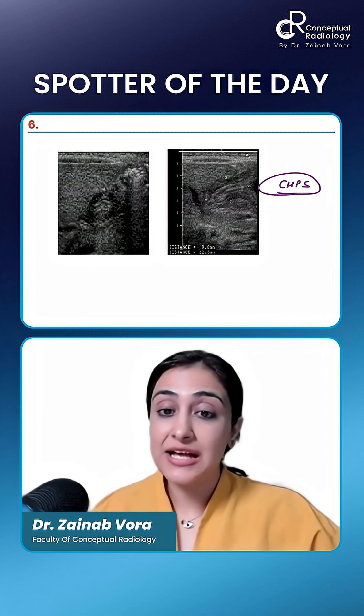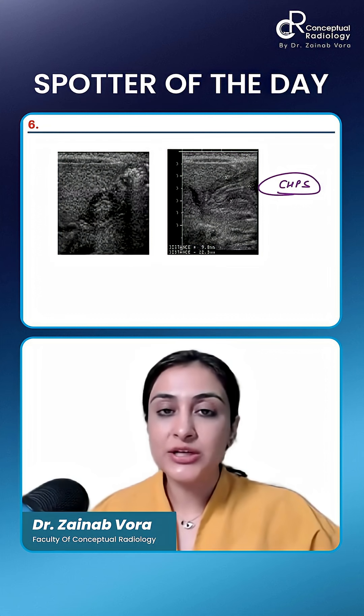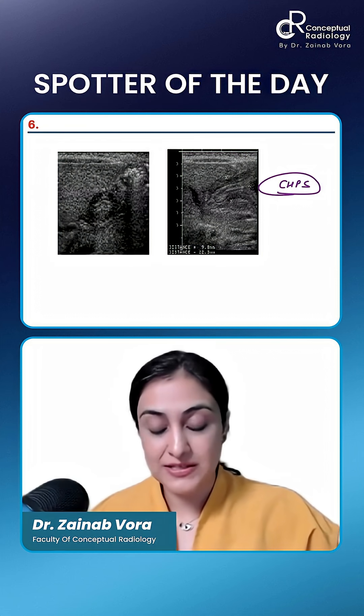This is CHPS — congenital hypertrophic pyloric stenosis. This would be a neonate who is presenting with non-bilious vomiting as soon as he feeds.